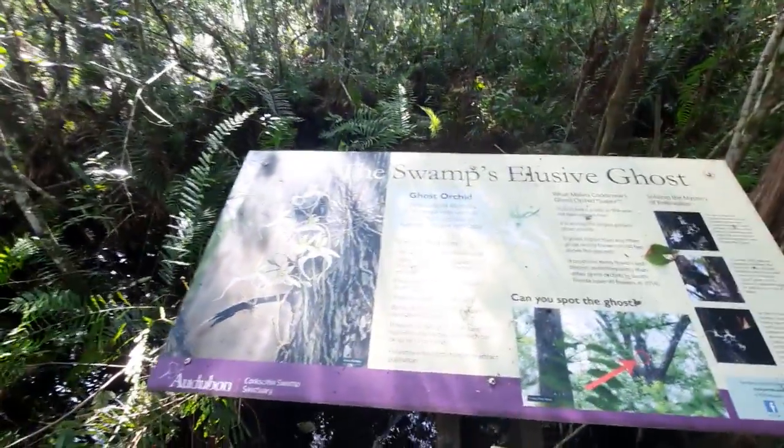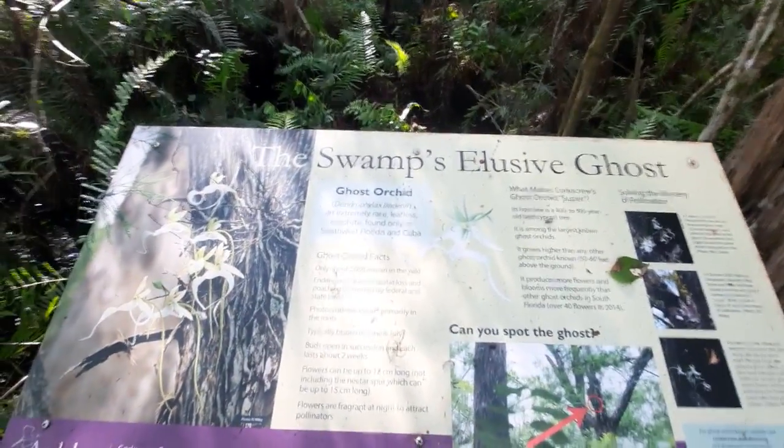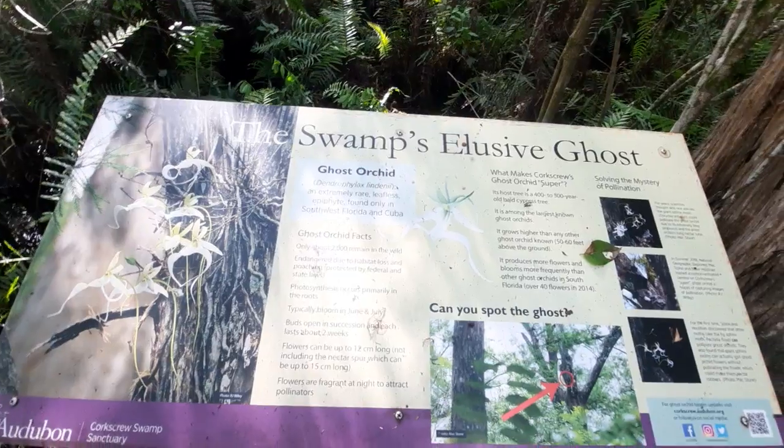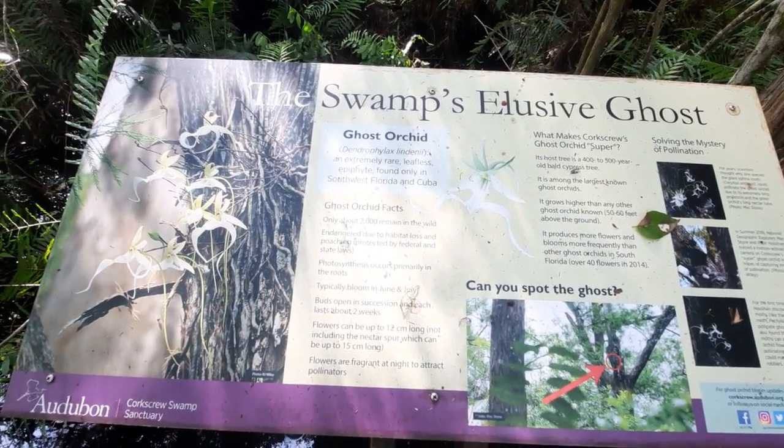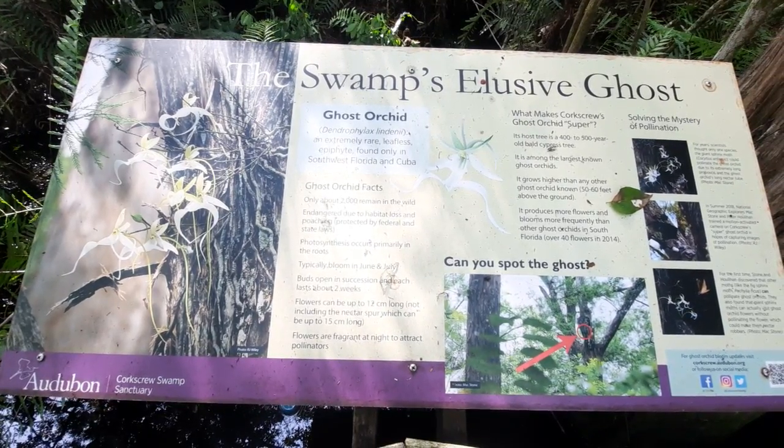In the early 1900s, the ghost orchid was highly sought after based on its beauty, and there was a point when the ghost orchid started to become endangered. This sign here talks a bit about the ghost orchid — it is a leafless epiphyte, and only up to 2,000 of them remain. Usually this is the most ideal time to view them.